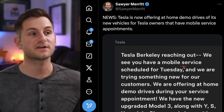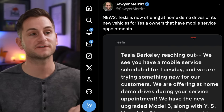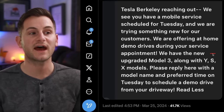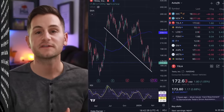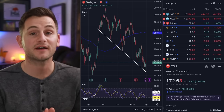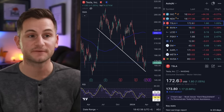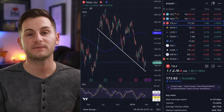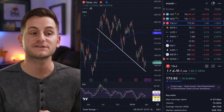Sawyer shared a screenshot showing Tesla is now offering at-home demo drives of new vehicles for Tesla owners that have mobile service appointments — the message mentioned the new upgraded Model 3 along with Y, S, and X models. Tesla stock closed the day at $172.63, up 1.05%, while the NASDAQ was down 0.27%. Lucid was up over 5% on the capital raise news. It was another low-volume day for Tesla stock, trading about 22 million shares below the average 30-day volume.